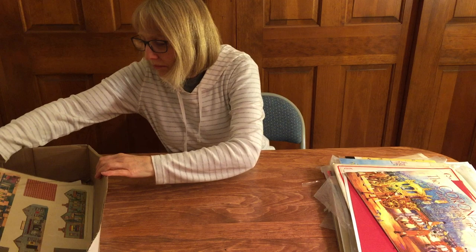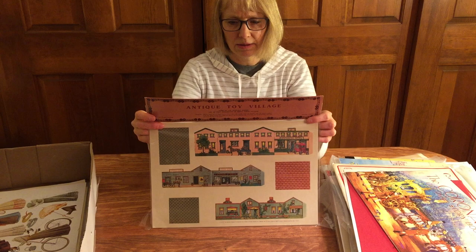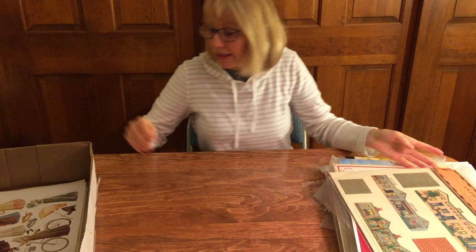This is another paper toy — Treasure House Imports, Seattle, Washington. This looks like a whole town — Antique Village, copyright 1980. Antique Toy Village — must be a set that appeared long ago and this is a reprint. I like that; that would be fun to put together.